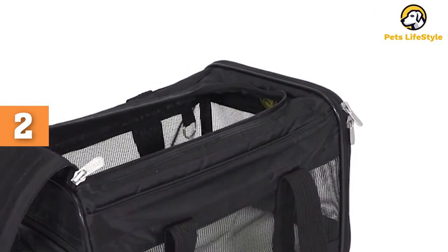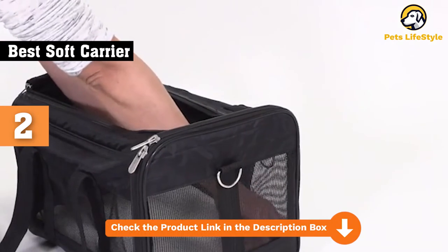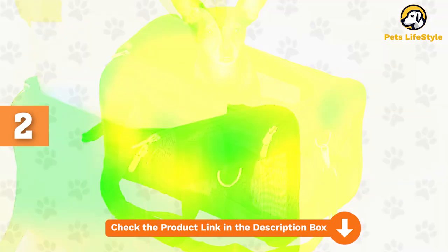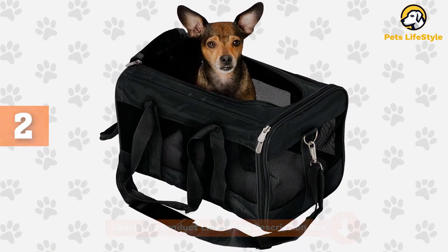Plus, Sherpa includes a cozy, removable, and machine-washable faux lambskin liner. This carrier is available in four tasteful colors and also in small and large sizes.